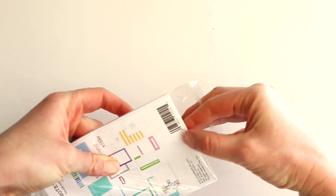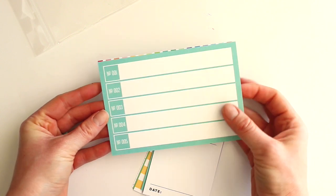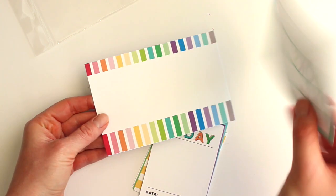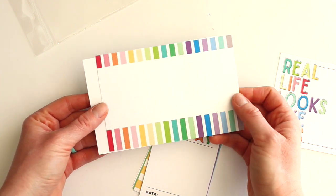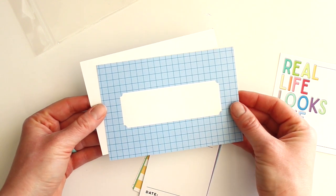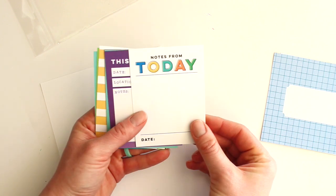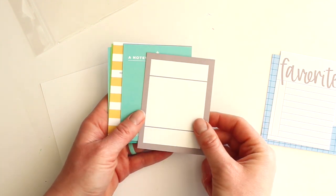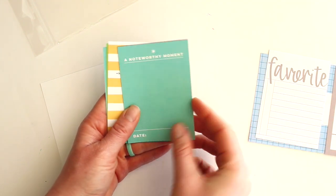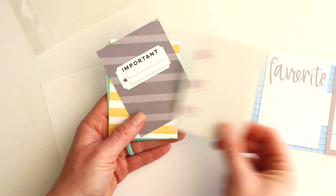Next we have the double-sided journaling tags. We have this number kind of lined journaling tag with the real life — looks like this on the back, I love that one. Another multicolor stripe and a blue grid on the back, the notes from today and favorite.